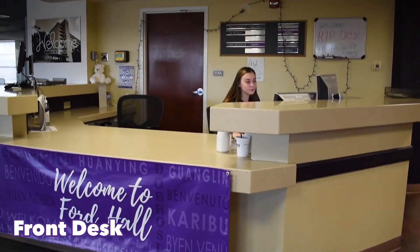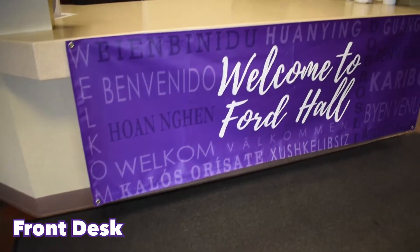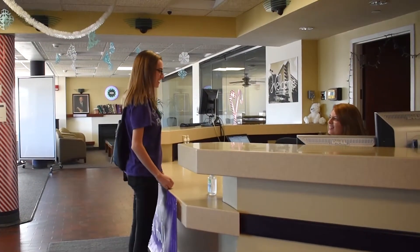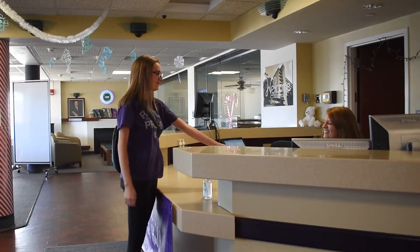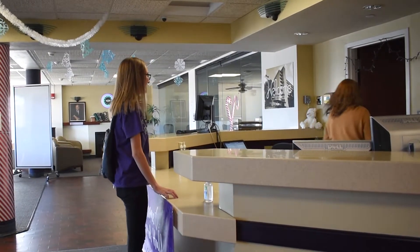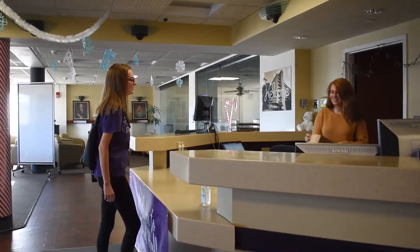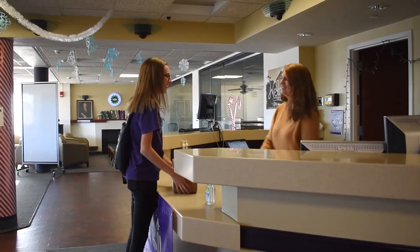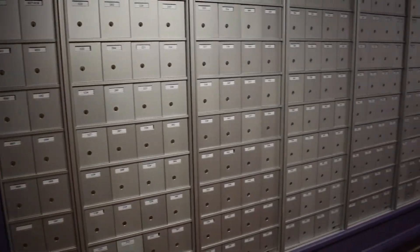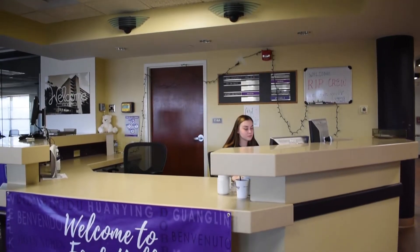Ford Hall has a 24-hour, full-service front desk operated by community assistants, referred to as CAs. The front desk offers services like checking out sports equipment, kitchen items, tools, cleaning supplies, and more. The front desk is also where residents may pick up packages and retrieve other mail items from their mailbox, with 24-7 security, and it's the place to check out your spare key. If you ever need assistance, you can come down to the front desk.